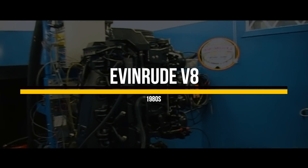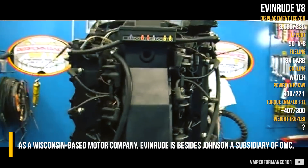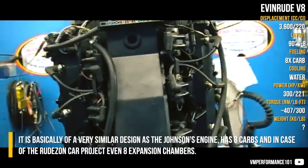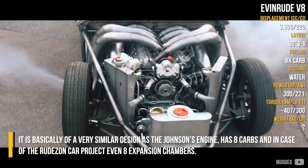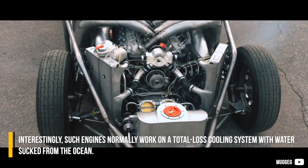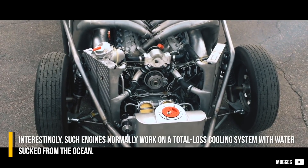Evinrude V8: As a Wisconsin-based motor company, Evinrude is, besides Johnson, a subsidiary of OMC. It is basically of a very similar design to the Johnson engine, has 8 carbs, and in the case of the Ruderson car project, even 8 expansion chambers. Interestingly, such engines normally work on a total-loss cooling system with water sucked from the ocean.